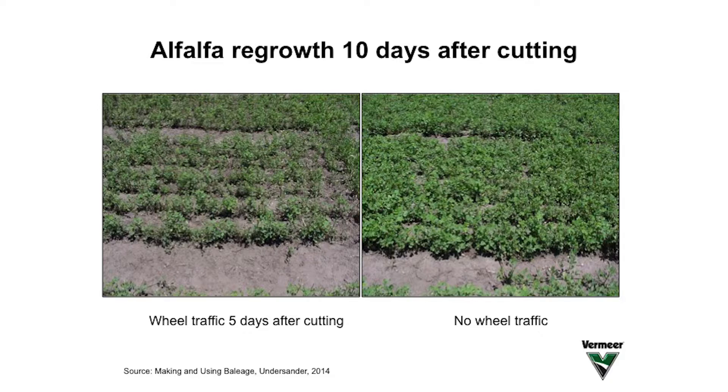There are advantages to planning on making baleage in operations. The first one is that when we harvest and get the forage off the field faster, the next cutting yields more. When we drive over a field as it has started to regrow, we're driving down leaves and stems and reducing the yield of the next cutting. Our studies with alfalfa have shown that every day after mowing that we drive over the field, we lose 6% from the next cutting.